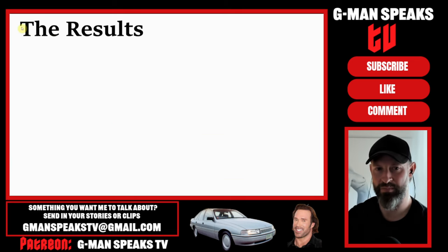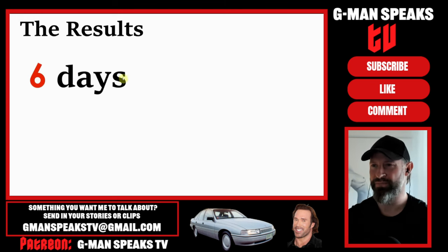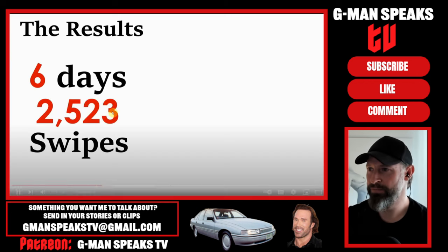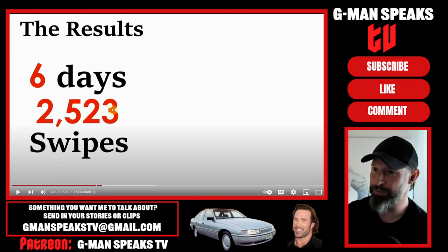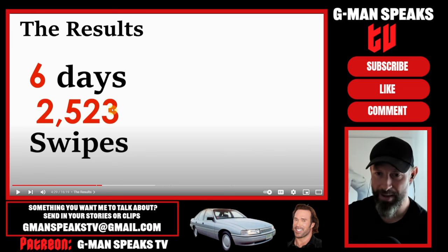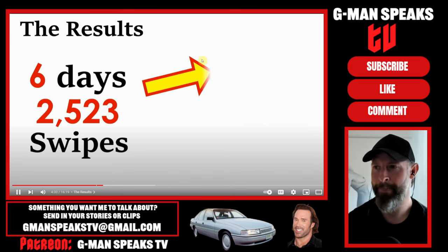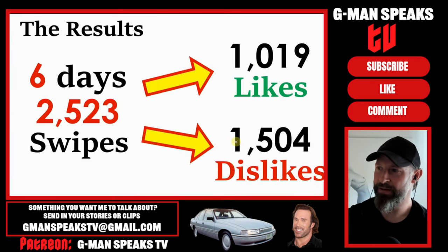Now on to the actual results - there are a lot of numbers here, so listen closely. He spent a total of six days swiping, and in that time he swiped 2,523 times - that's rubbing your finger out. About 420 swipes a day. Of these, he swiped right on 1,019, so he rejected 1,504.